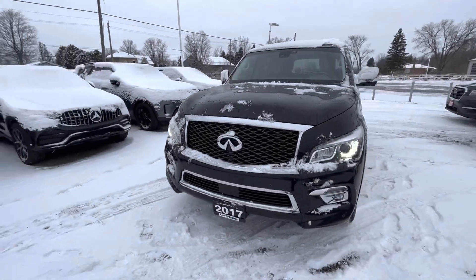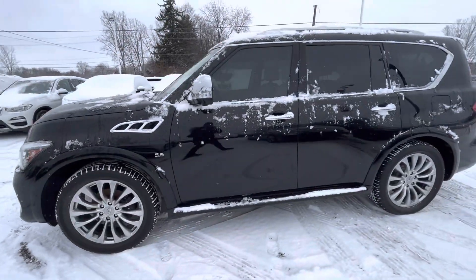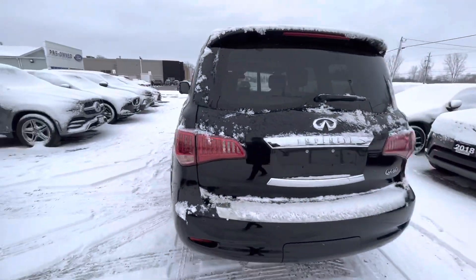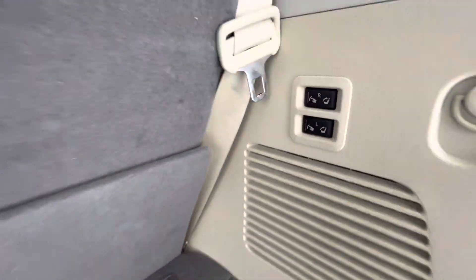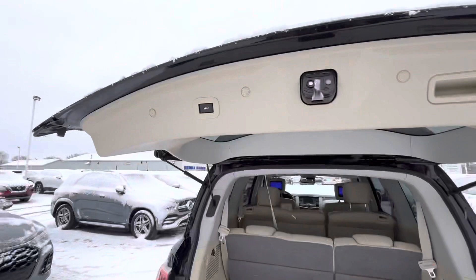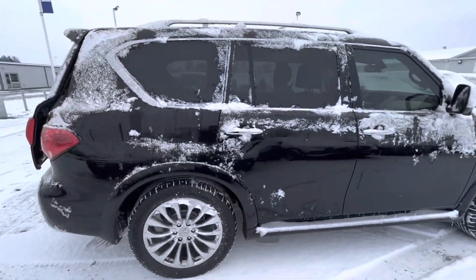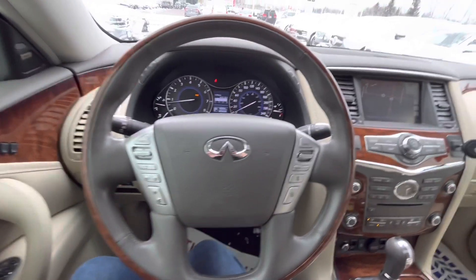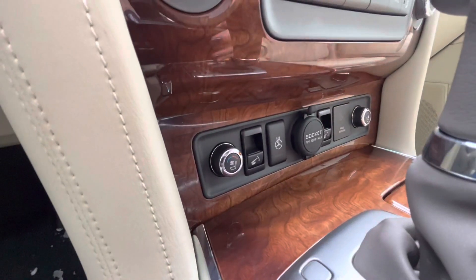Hi everyone, today I'm showing you our 2017 Infiniti QX80. This Infiniti has a lot of amazing features including built-in navigation, heated steering, and heated and cooling seats.